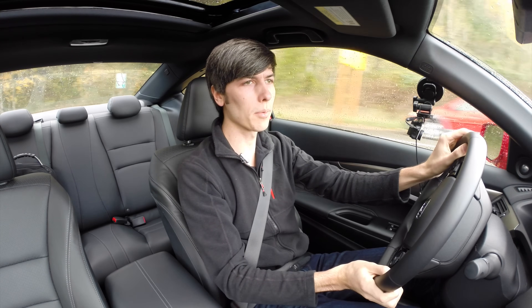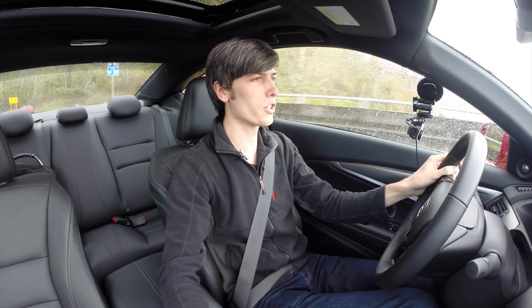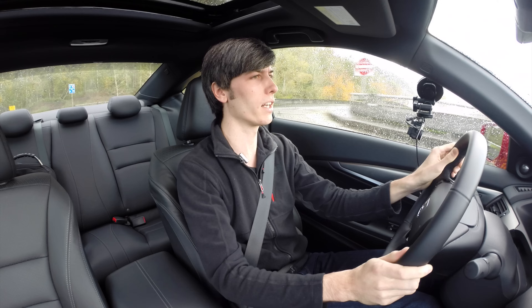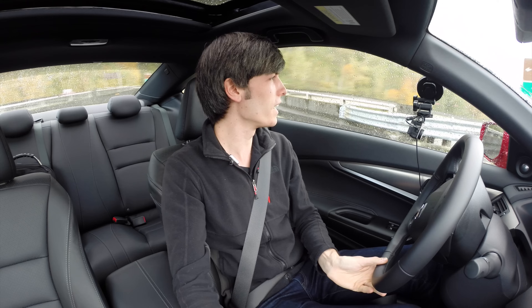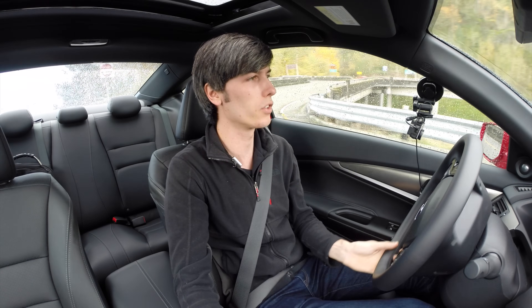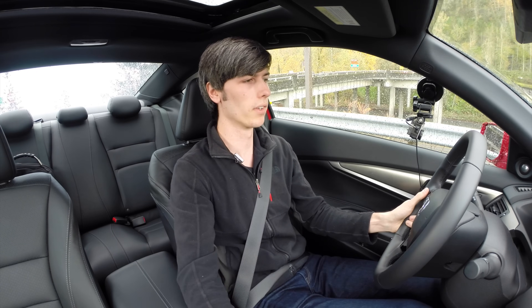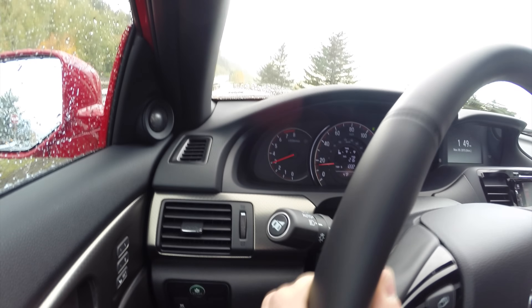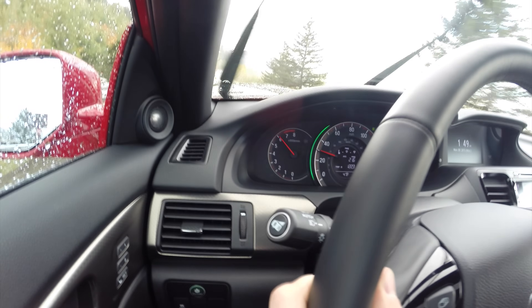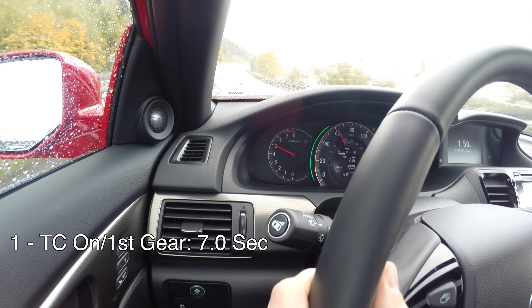For the 0-60 test, I'm going to leave traction control on, otherwise it's just going to spin the tires. I'll try to feather the throttle so I'm not getting too much wheel spin and try to keep it at peak grip. I'm going to ease onto the throttle from first gear. Just getting wheel spin, still spinning — and there's 60.